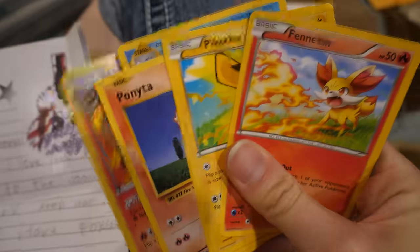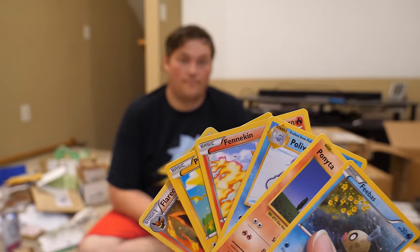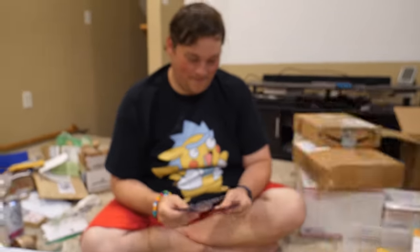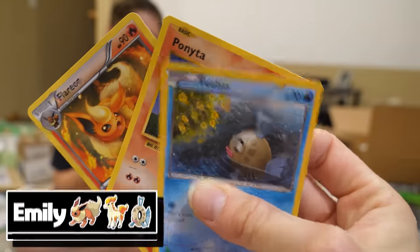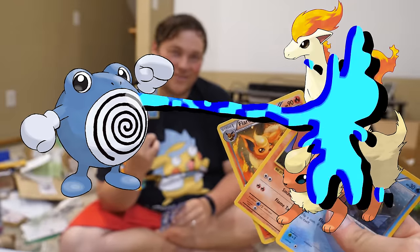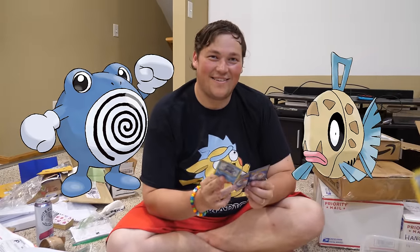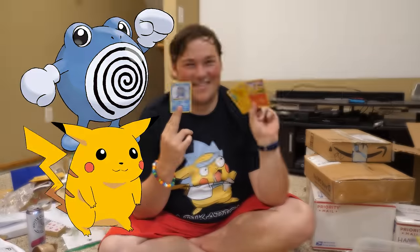JJ sent six Pokemon cards - three for Ed and three for Emily. Pick three as your starter team. I got Pikachu, Fennekin, and Poliwhirl. I got Feebass, Ponyta, and Flareon. I think my three would beat your three - I have Poliwhirl and two of yours are fire. But I have Pikachu! I think you might win this one.